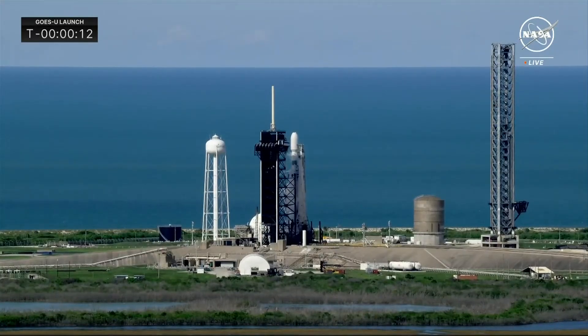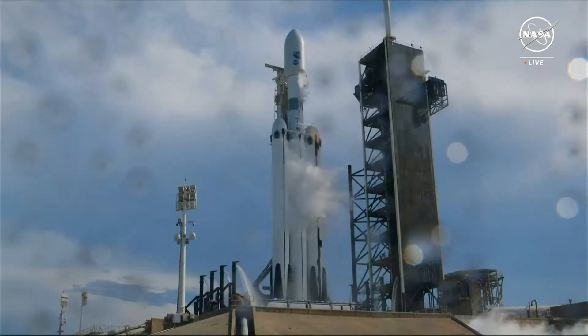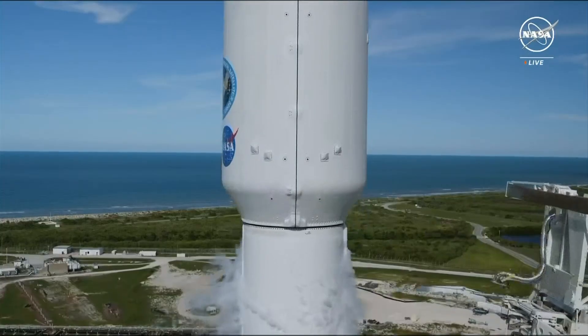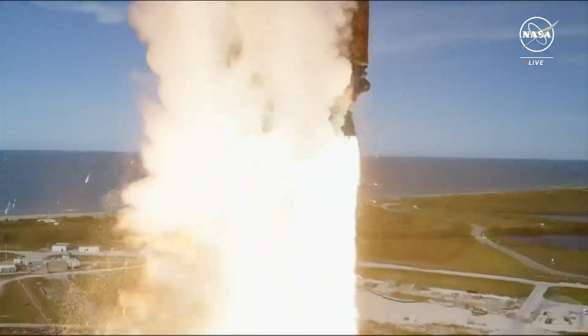15 seconds, and here we go. 10, 9, 8, 7, 6, 5, 4, 3, 2, 1. Go NOAA, GOES-U!